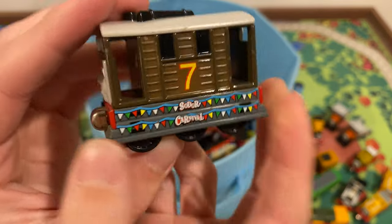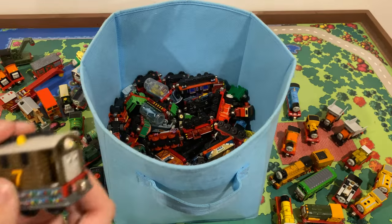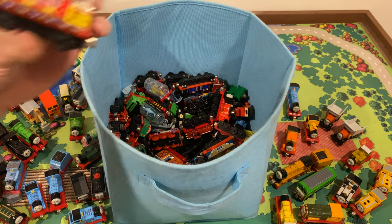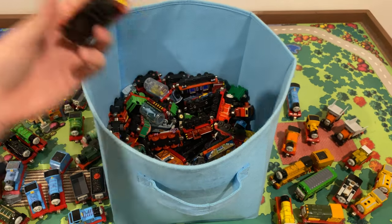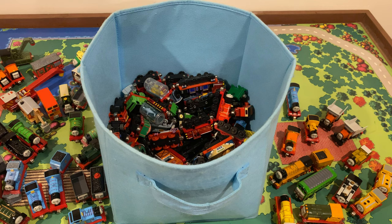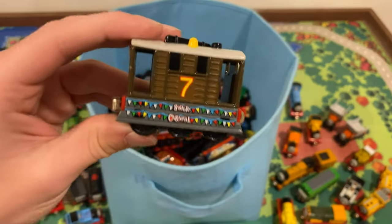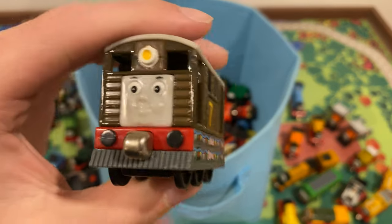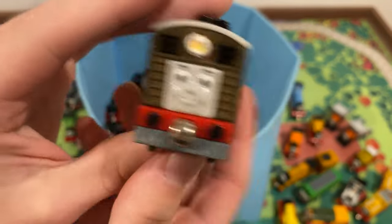Oh, another Toby here — but it's different. It's Soda Carnival Toby! I assume this probably goes with the popcorn car. I'll have to do some more research, but I was really expecting this to be just another standard Toby and it's a variant, so I'm going to keep this one. I'll sell the standard one — so if any of you want a Toby, go ahead.